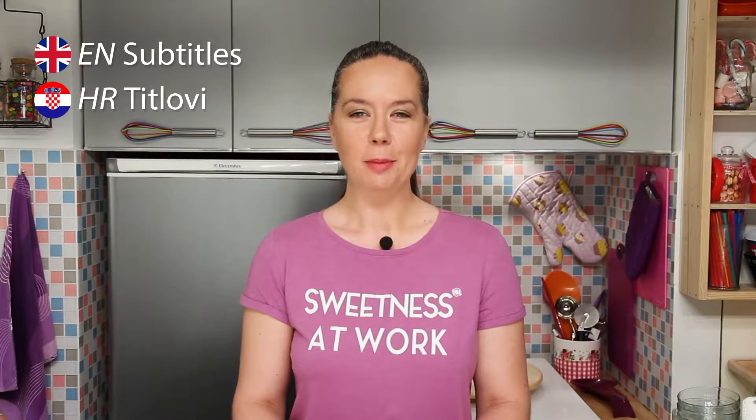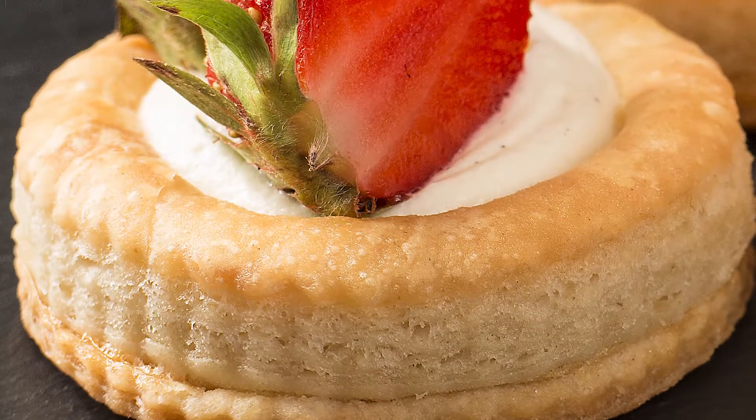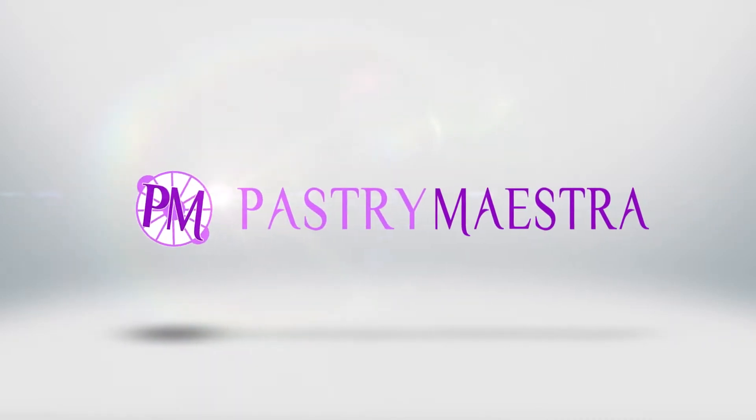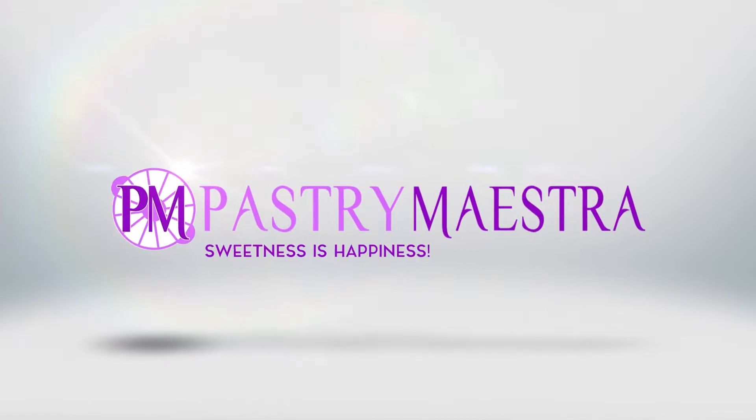Welcome back to Pastry Maestra. I'm Theresa, and today I'm making Chantilly and Strawberry Vol-au-Vents. The French word vol-au-vent means 'windblown,' and in our case it is used to describe how light and fragile is the small hollow case of puff pastry that we are going to make.